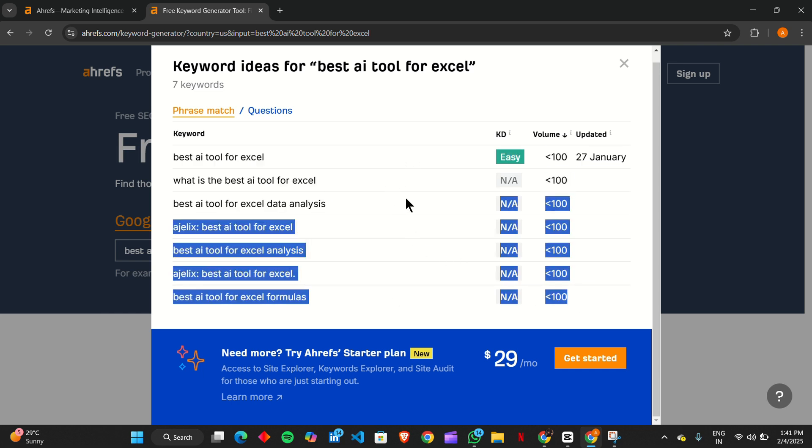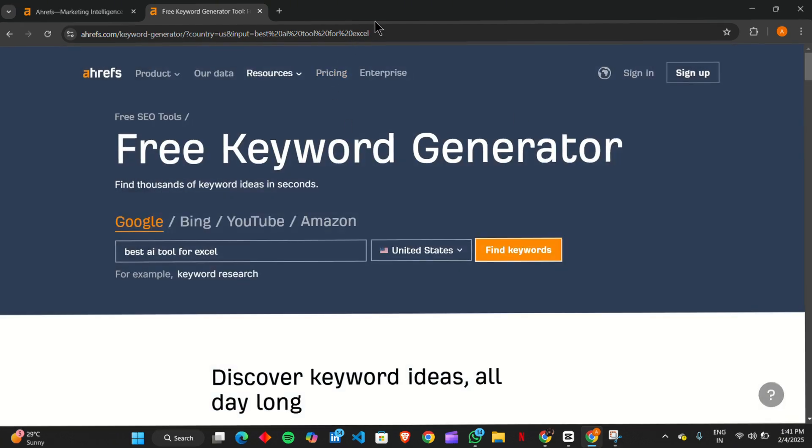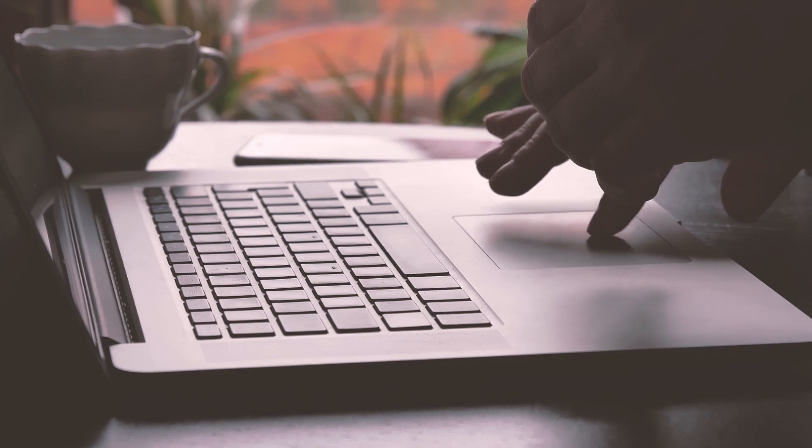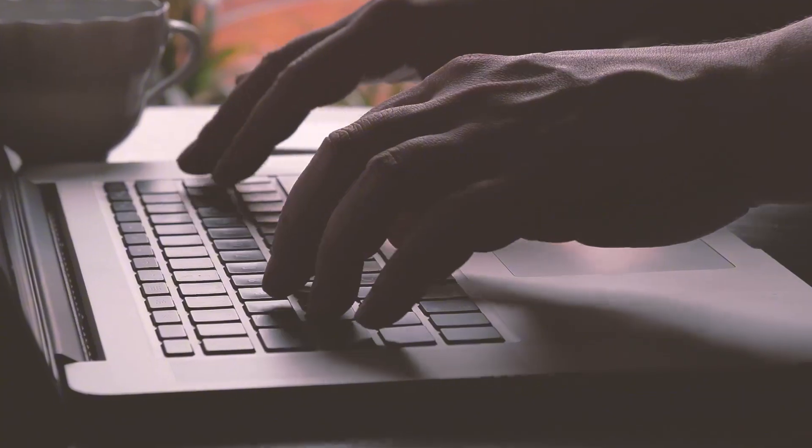So there you have it — three incredible keyword research hacks using DeepSeek R1 and Ahrefs. Whether you're just starting out or refining your SEO strategy, these techniques will help you unlock valuable keywords and gain an edge over the competition. If you found this helpful, don't forget to like and subscribe and hit the bell icon for more powerful SEO tips. Now go out there and start ranking.